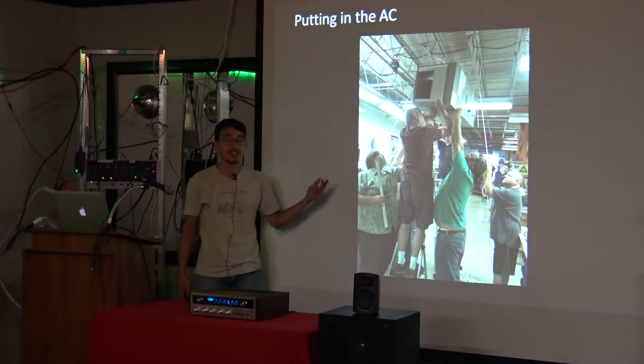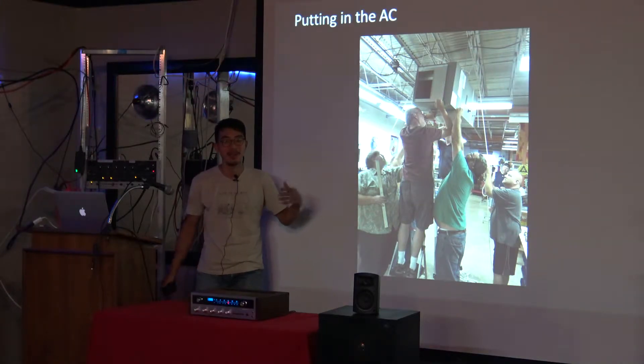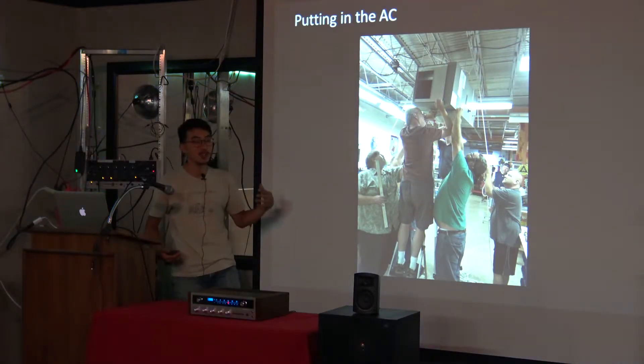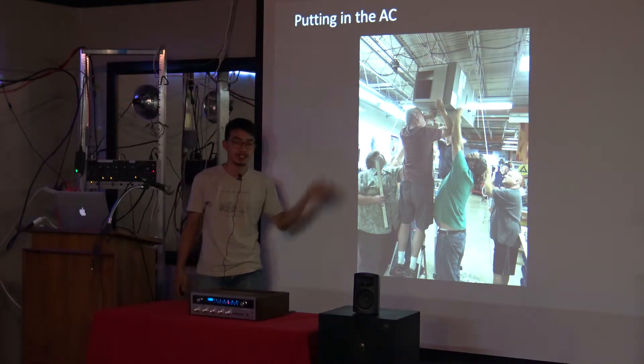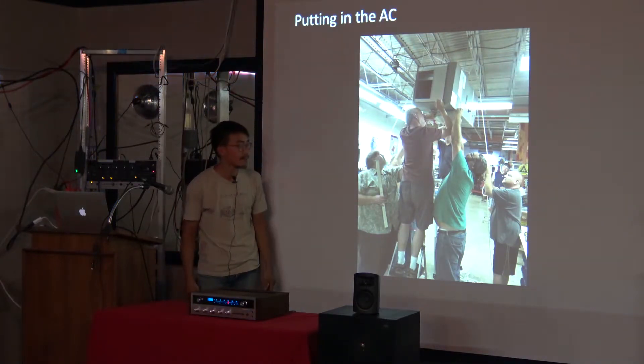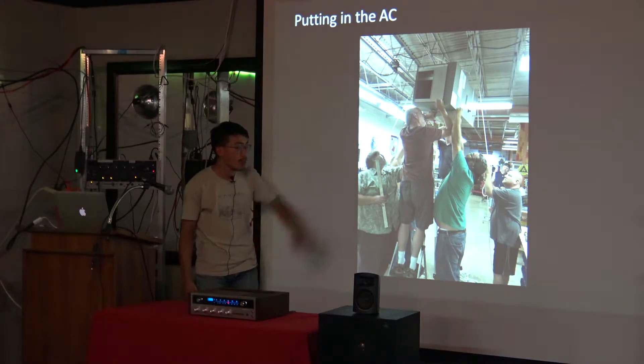Putting in the AC was a pivotal moment because people wanted to come after that. Before that it was just too hot and muggy to be in the classroom at all. We bought used or auctioned AC units. These are all members here.